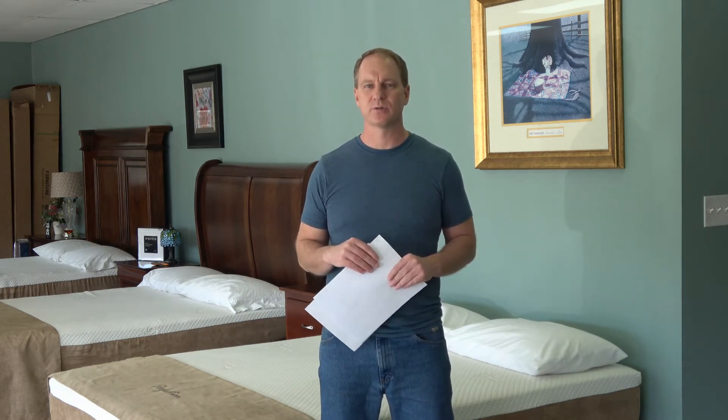Which is better, a Lull mattress or a Leesa mattress? That's what I'd like to talk to you about in this video. Hello, I'm Lee Carter and I'm president of Sleep Essentials.